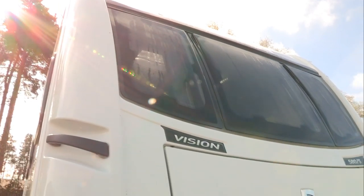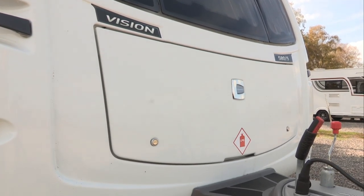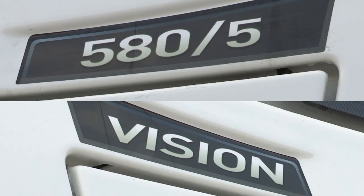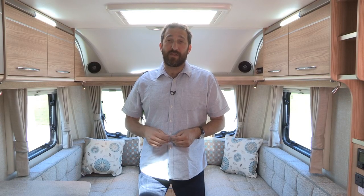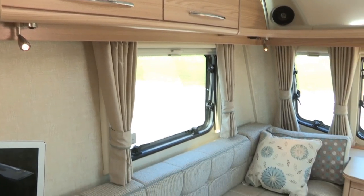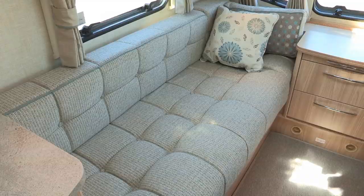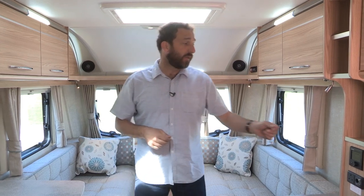The 585 layout was launched to appeal to the gramping market — that is, grandparents who take or welcome grandchildren on holiday with them. Inside the Vision, I really like the ash furniture. I like the look of the oatmeal and turquoise upholstery; I think they complement each other really nicely. Heating and hot water come courtesy of Truma's powerful combi system, and it's controlled using this new digital panel with a rotary knob.